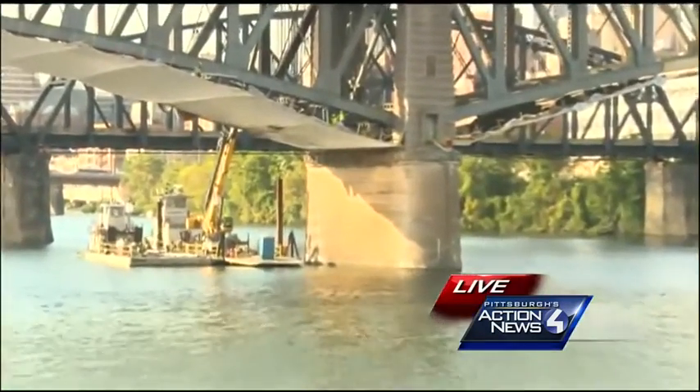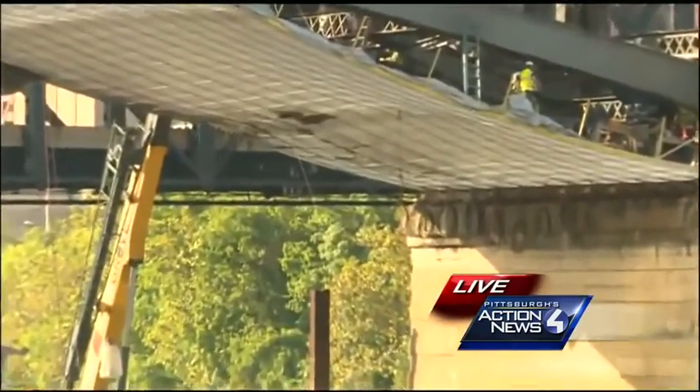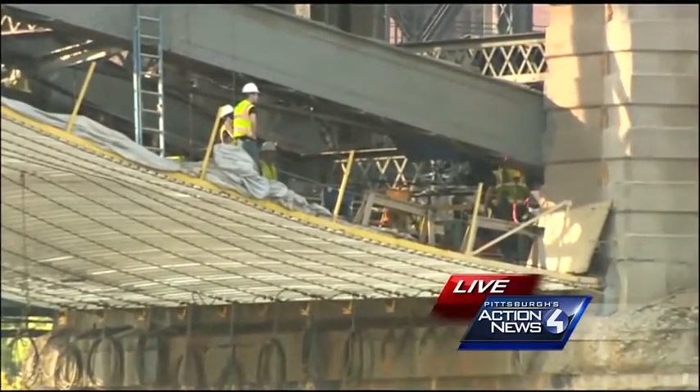If we zoom in here — I don't know how well you can see it — but there's actually some water that seems to be pouring out from underneath the bridge as all these workers are up there right now. Not sure what that water is coming from or why that's happening, but we're going to work to find out exactly what that is.